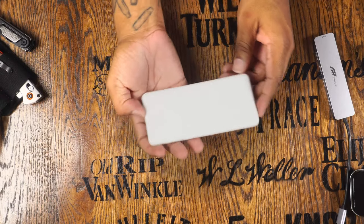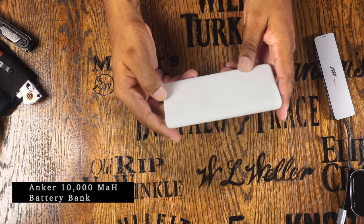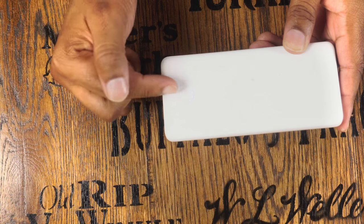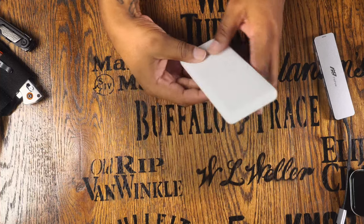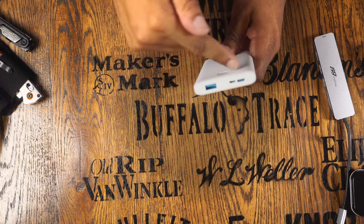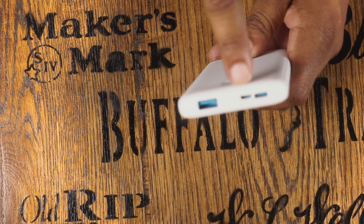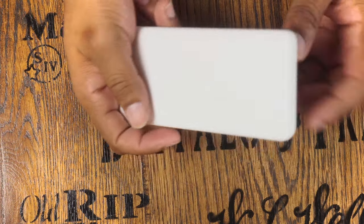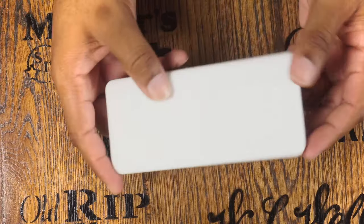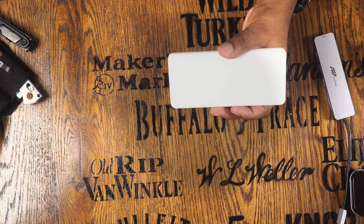To keep my tech going, I carry an Anker 10,000mAh battery bank. It has a battery indicator — push the button and it lights up to show remaining charge. You can charge it via USB-C power delivery, USB-A, or Micro-USB, and it delivers power the same ways. It's nice and slim so I can keep it in my back or front pocket alongside a phone.